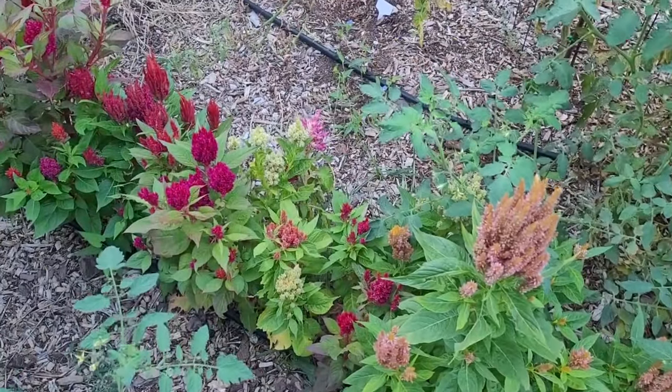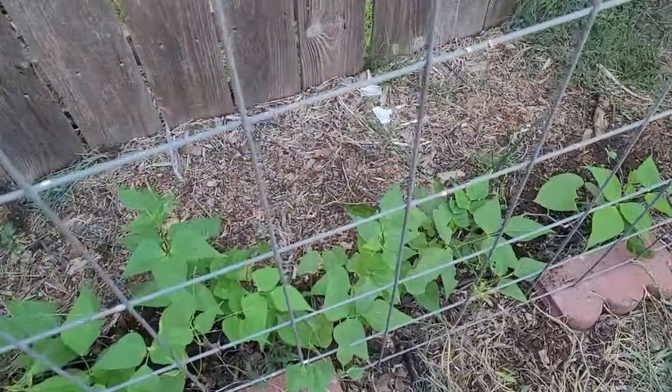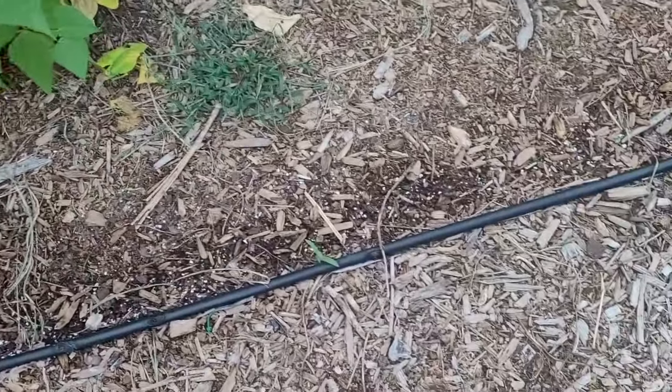The celosia that I planted out here in the garden — they're doing well. Some late pole beans, I won't know if those are going to make it in time for a while. Planted some spinach over here.